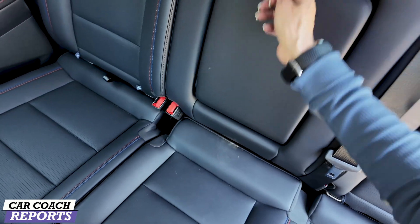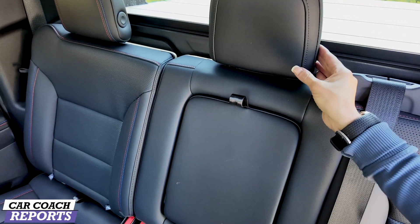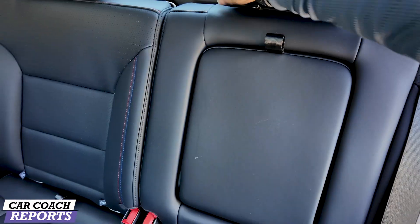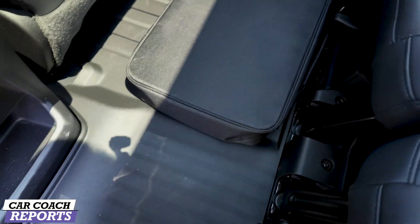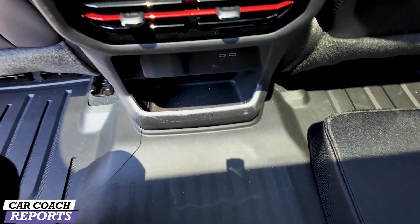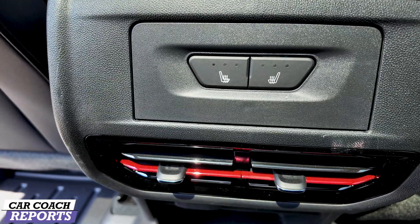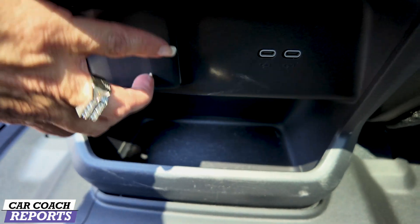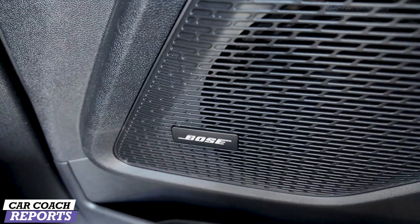In the center, pull down the armrest and you've got cup holders and a folding headrest. Behind the center console you've got three-stage heated seating, that beautiful red carrying into the back seat on the vents, two USB-C charge ports, a wall outlet, and additional storage down below. Bose audio speakers are in the back as well and give pretty good sound.